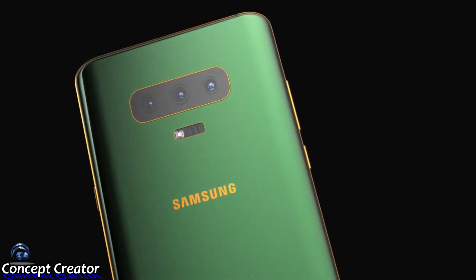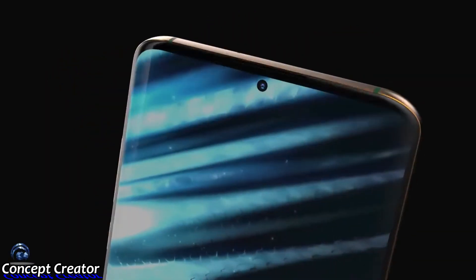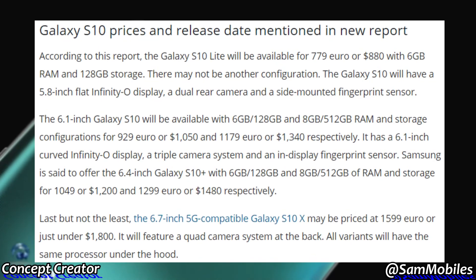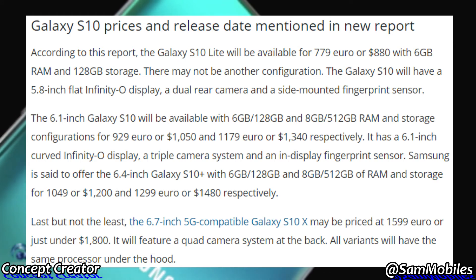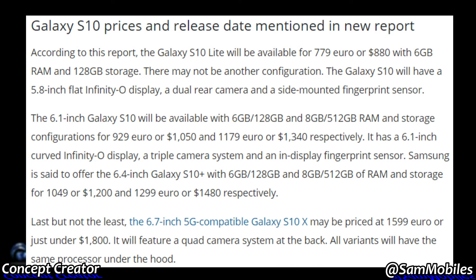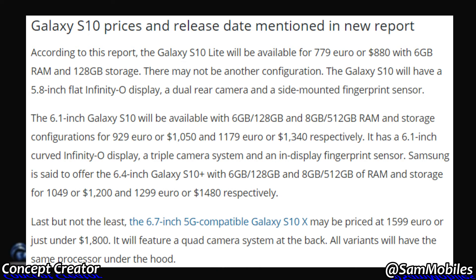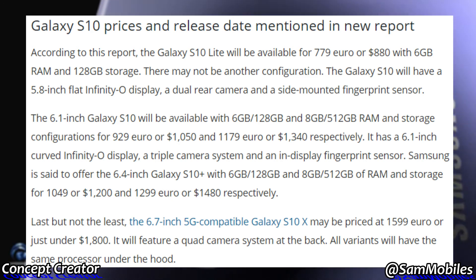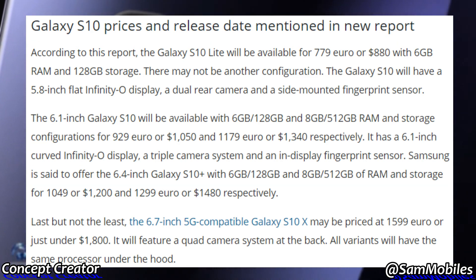As for the prices, according to this report, the S10 Lite will cost 779 euro or $880 for the 6GB plus 128GB storage variant, and there may not be another variant for the S10 Lite. As for the 6.1 inch S10, the 6GB plus 128GB version will cost 929 euro or $1,050, and the 8GB plus 512GB version will cost 1,179 euro or $1,350.